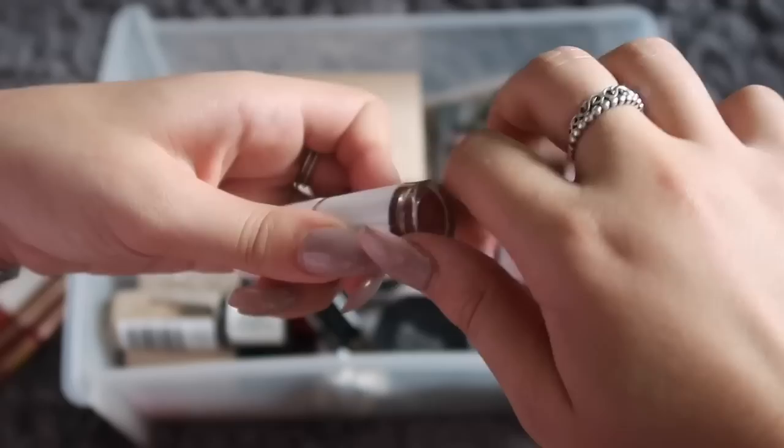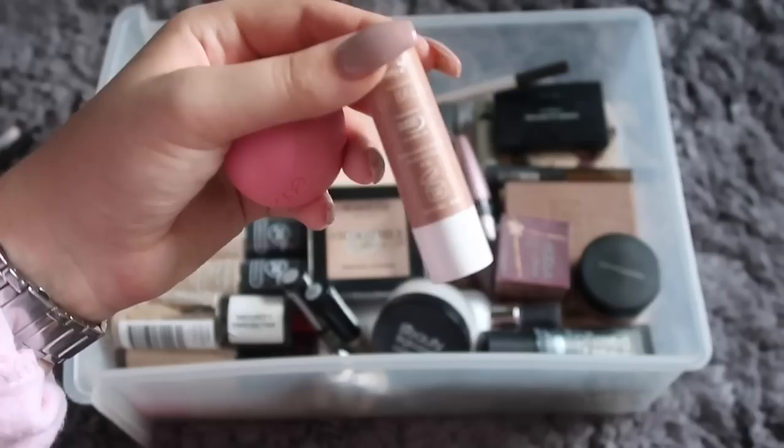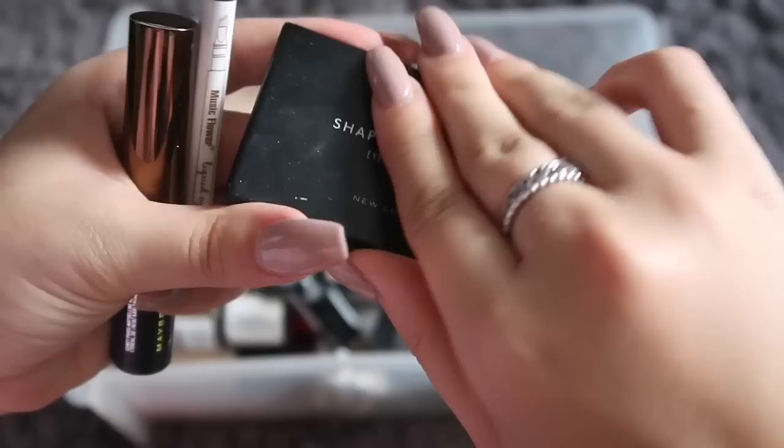I also have two lip balms — one being my EOS, which I literally live for, and another one I got on holiday. Now moving on to eyebrows: I'm currently using this kit from New Look and it's actually quite nice.